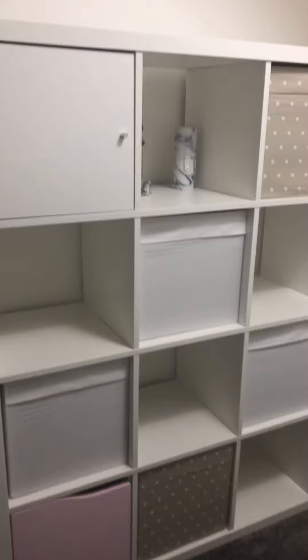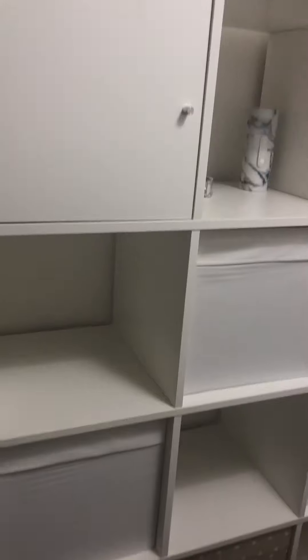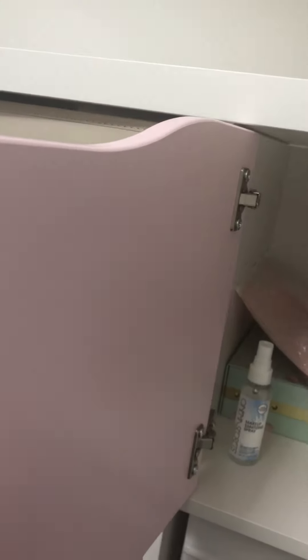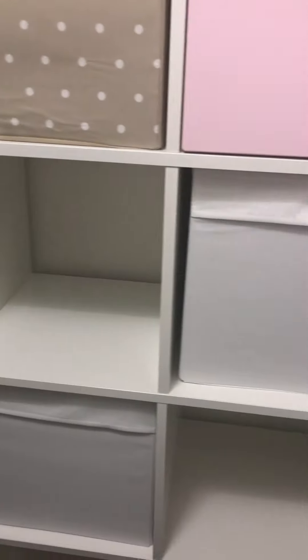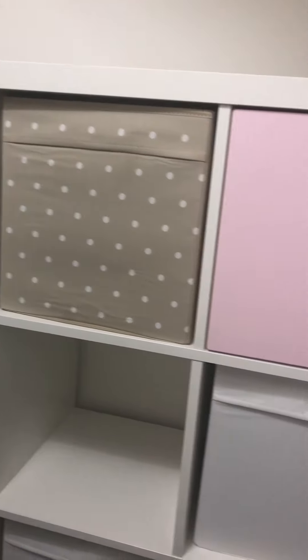We've got the Kallax unit — it's got 16 bits in it — so we've got some of the pink cupboards and some of the white cupboards. It did freak Steve out a bit that the pink cupboards only have a return on one side, so he couldn't fit the hinges on the other side. I got some of these white boxes from IKEA that fit the Kallax because they're cheap, though I don't know how long they'll last — I've got four of those and two of the other ones.